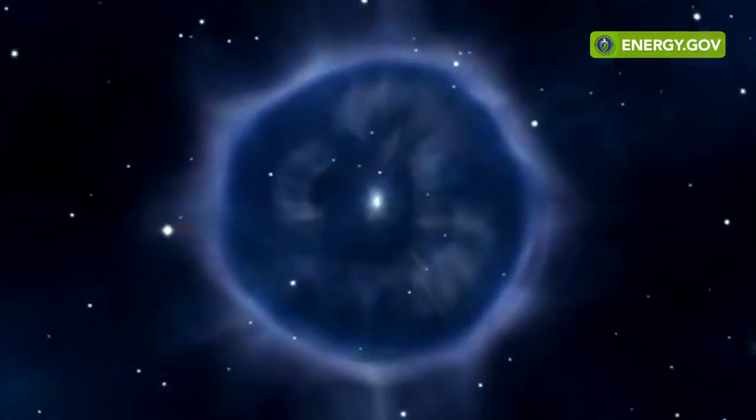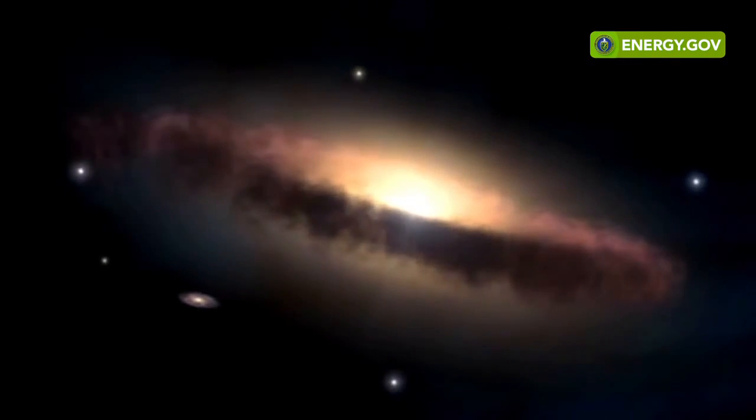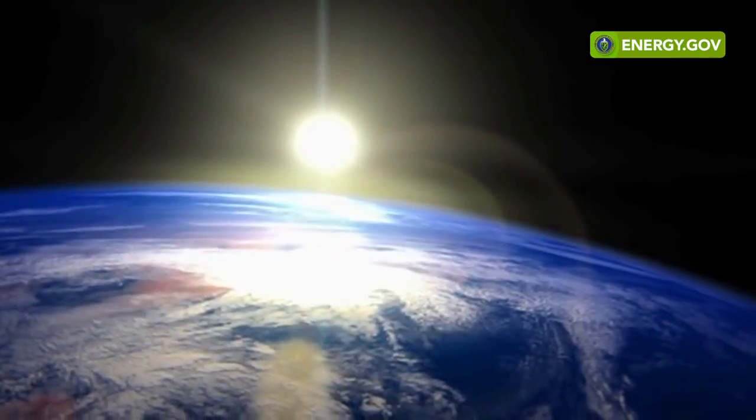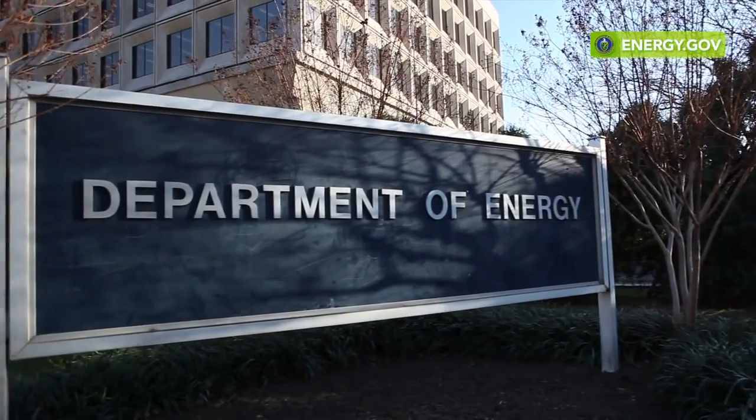NASA began using RTGs to enable their deep space exploration for about a decade. During this time, there were some changes back here on Earth. The Energy Research Development Agency became the Department of Energy. And since then, the Department of Energy with NASA have teamed up to produce long-lasting, reliable power systems for deep space exploration.